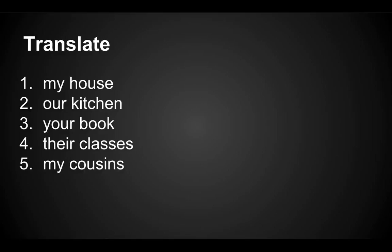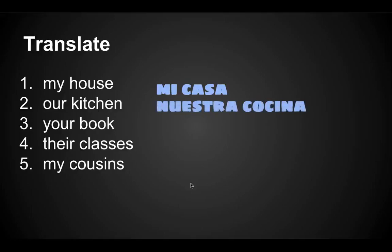My house — it's singular, so we would say mi casa. Our kitchen — singular, so we would say nuestra cocina.